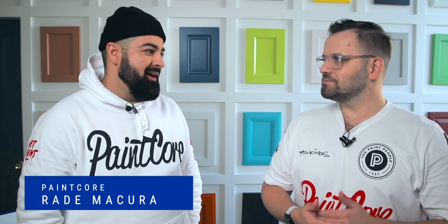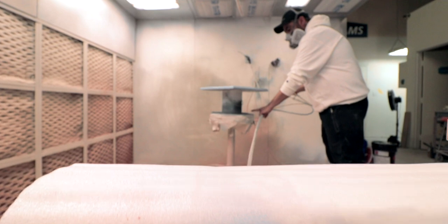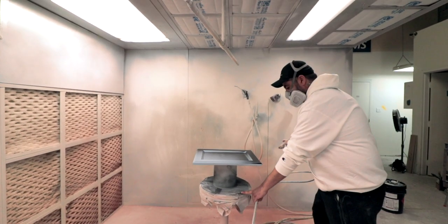My name is Rade Makura. We're based out of Mississauga, Ontario, Canada. He's a much bigger expert on the subject of paint spraying than I am, so I figured he'd be the perfect person to talk to today about the entire process of spraying.